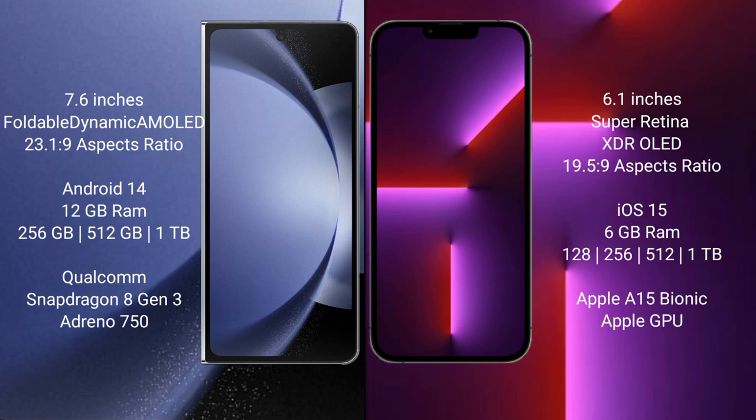The Samsung Galaxy Z Fold 6 runs on the Android 14 operating system. The iPhone 13 Pro runs on the iOS 15 operating system.